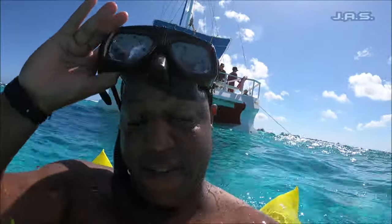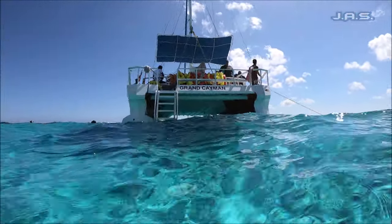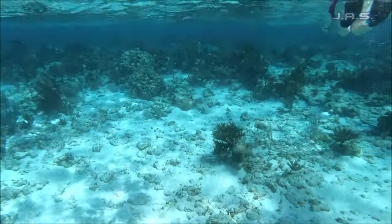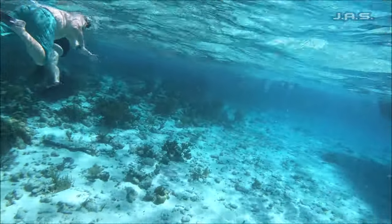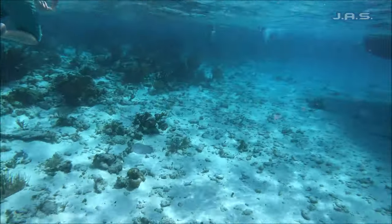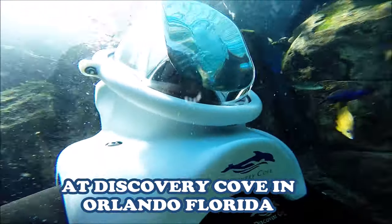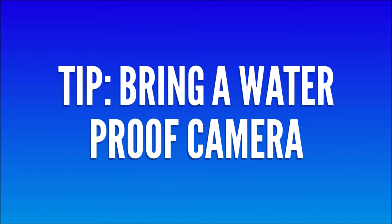First up we have snorkeling. For me, I've done snorkeling so many different times, and this one wasn't the best I've ever done, but it wasn't bad either — kind of in the middle. The water was beautiful which made it a lot better, but there weren't that many fish around. There were maybe one or two stingrays floating here and there. They did give us feed to draw fish in, but it just wasn't like other experiences. Tip: bring a waterproof camera. After snorkeling, you head back up to the ship.